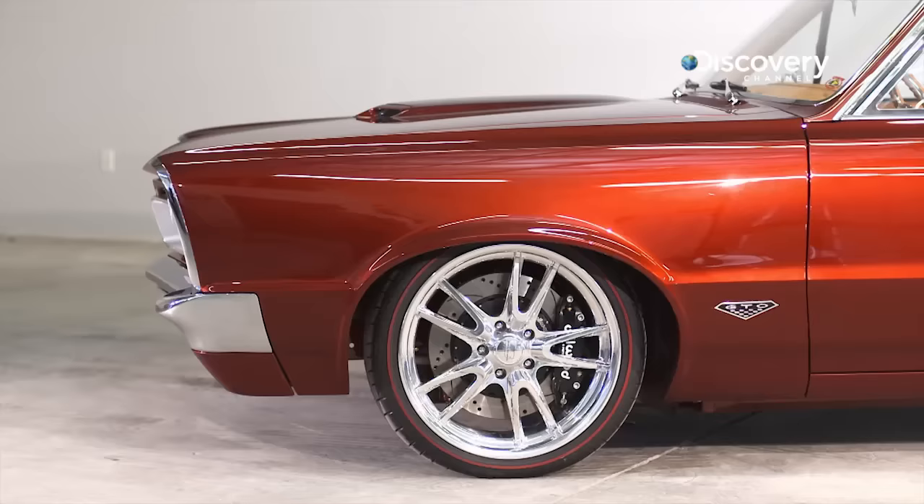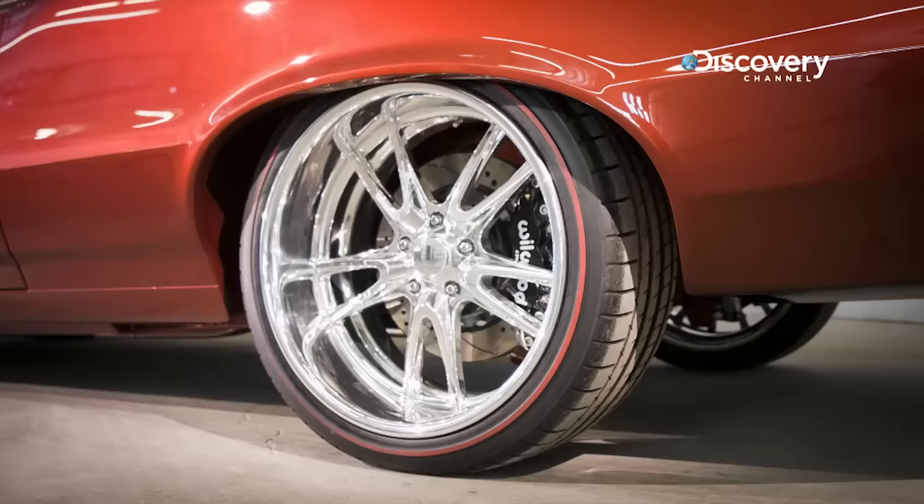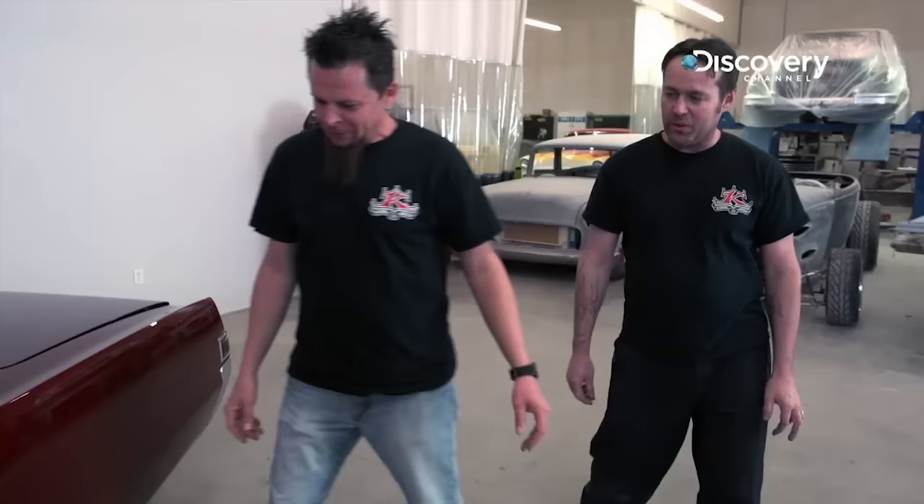Sitting on an Art Morrison frame, we're using 19 and 20-inch Billet Specialty Fury wheels. Hot wheels — right down to 1965, you know?